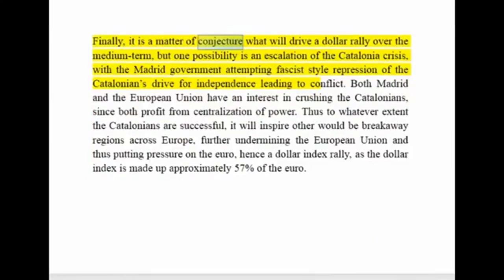Finally, it is a matter of conjecture what will drive a dollar rally over the medium term, but one possibility is an escalation of the Catalonia crisis — with the Madrid government attempting fascist-style repression of the Catalonians' drive for independence, leading to conflict. Both Madrid and the European Union have an interest in crushing the Catalonians, since both profit from centralization of power. To whatever extent the Catalonians are successful, it will inspire other would-be breakaway regions across Europe, further undermining the European Union and putting pressure on the euro — hence a dollar index rally, as the dollar index is made up of approximately 57% euro.